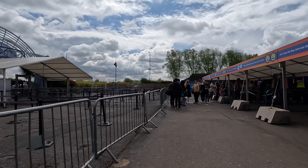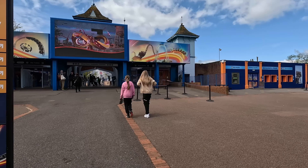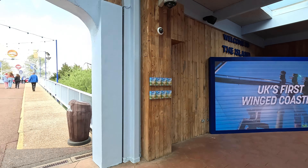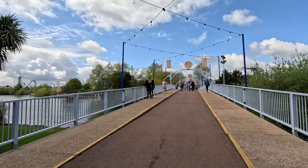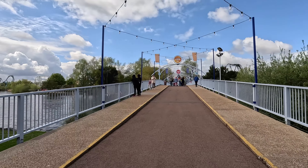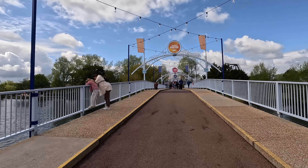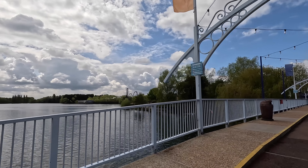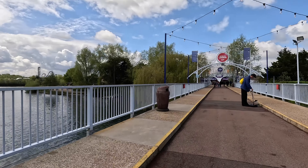That's why we thought, let's go and see what this theme park is like. Luckily today we came early, and as you saw there were no queues, or hardly any queue, so everything went very smoothly — security checks and ticket checks — and we are inside the park.